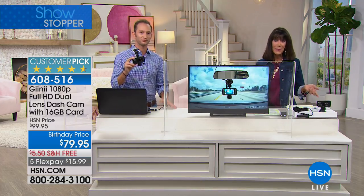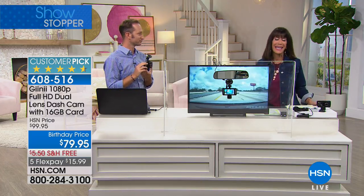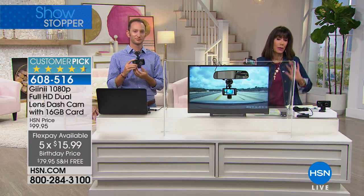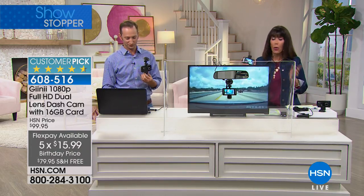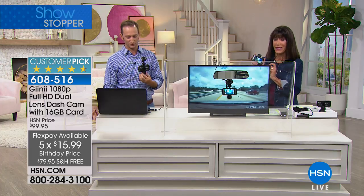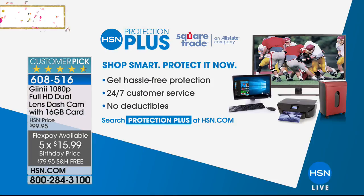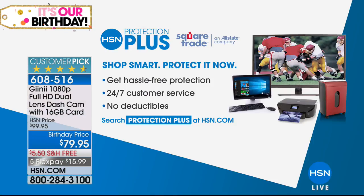It's already a customer pick. Birthday prices — this is the final presentation today. Enjoy the five FlexPay payments, upgraded features, double cameras, HD, more memory, and a larger screen. We also have Protection Plus available for our electronics today — hassle-free protection, 24/7 customer service, and no deductibles. Coming up next: the Garmin GPS — the lowest price anywhere. When it comes to GPS accuracy, it's all about the Garmin.